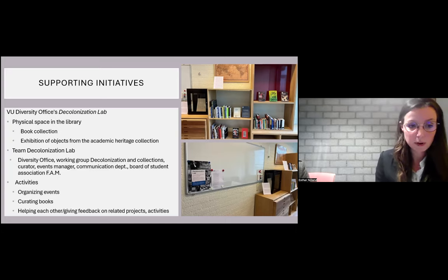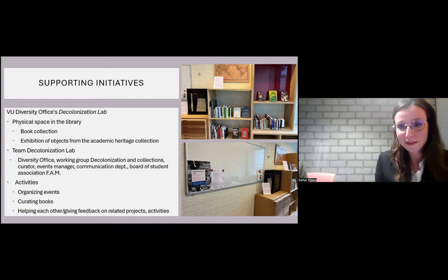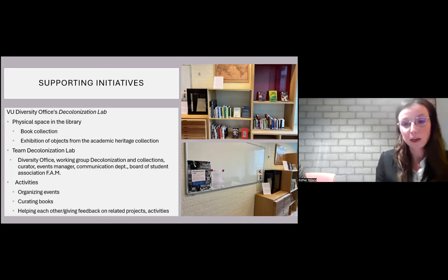Most importantly, we learned that many students already know quite a lot about colonial history and that decolonization of the university is a real issue for them. Being part of this team forces us to connect with the community and reminds us continuously why we need to decolonize. It keeps us from getting lost in the practical interventions, which are necessary but are only part of the picture.